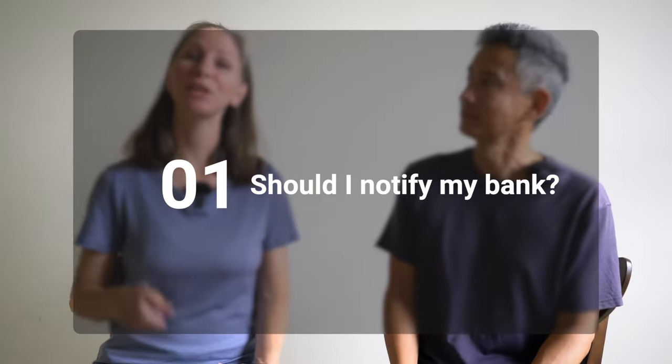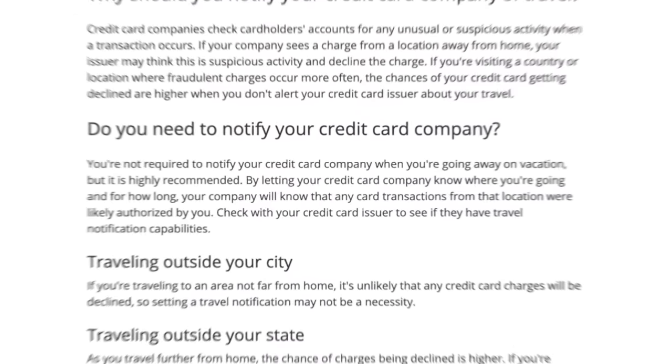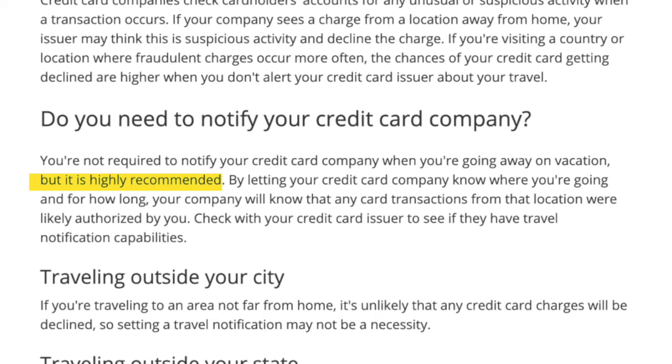Should I notify my bank? The first thing you may want to do is notify your bank and credit card that you'll be traveling to Japan and any other countries, so that when they start seeing transactions abroad, they don't freeze your account thinking it's fraud. However, some banks these days are no longer requiring you to give them notice, so it just depends — check with your bank.